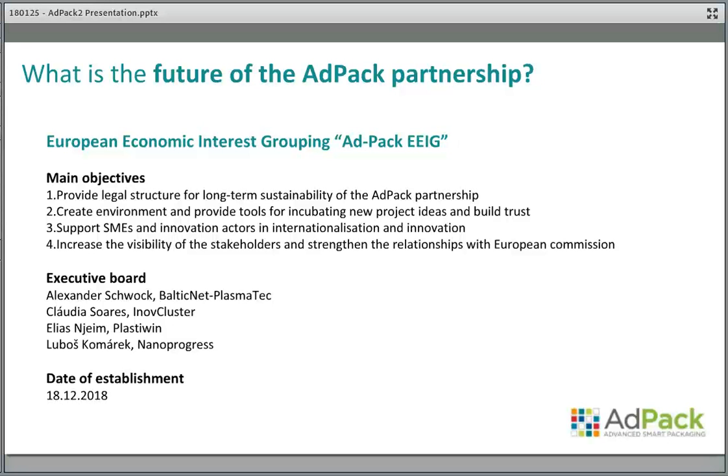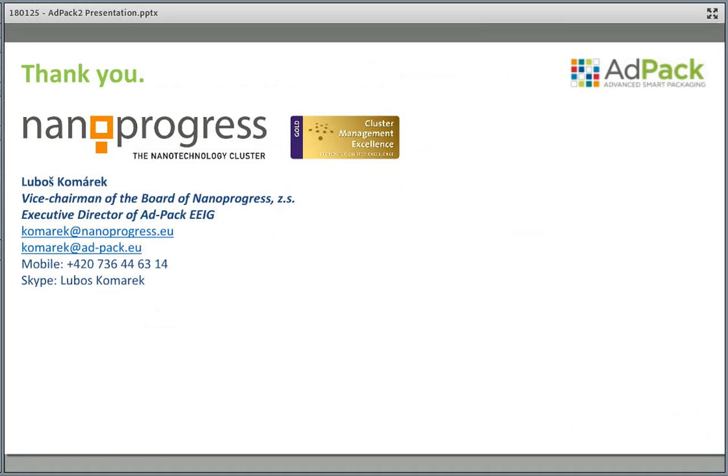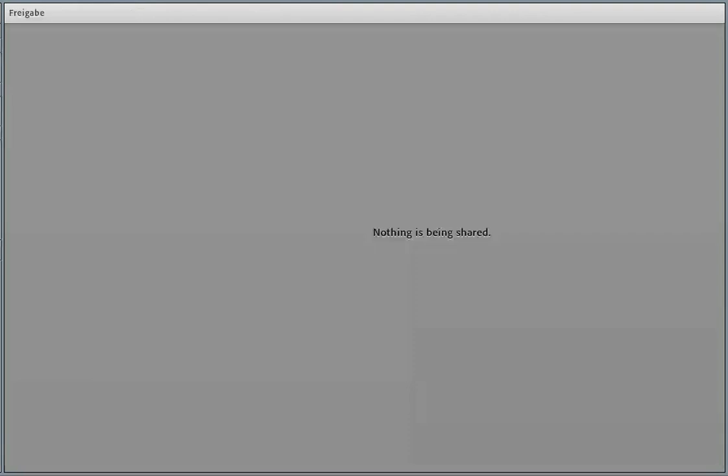We now have a service for innovation support through vouchers, and this interest grouping will also support that. You will get all this information through the Group 5 platform. That's all from my introduction, and now I would like to give the floor to Peter. In case you have any questions, just feel free to contact me. Thank you.